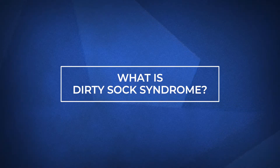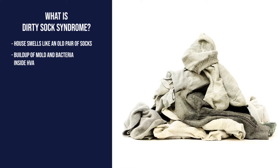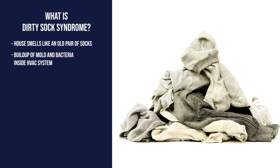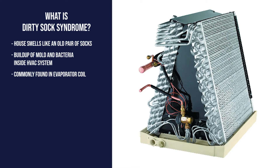Now you might be asking yourself, what on earth is Dirty Sock Syndrome? It's the phenomenon where your house smells like an old pair of socks, and it's caused by a buildup of mold and bacteria growing in your HVAC system. More specifically, it's inside your evaporator coil.